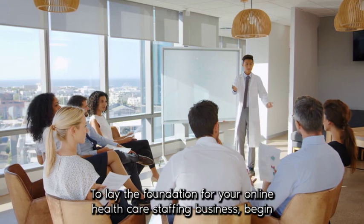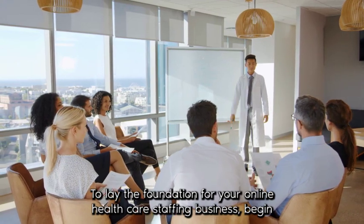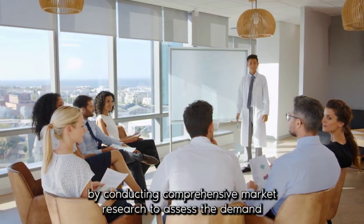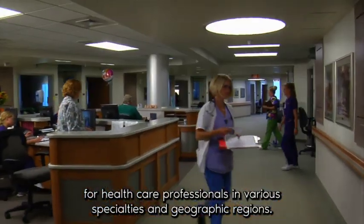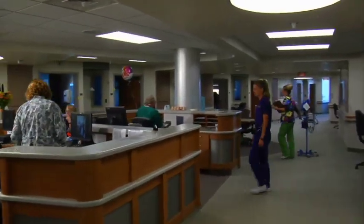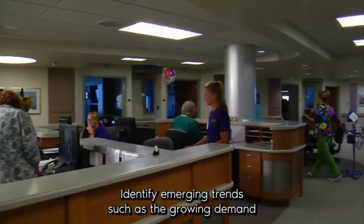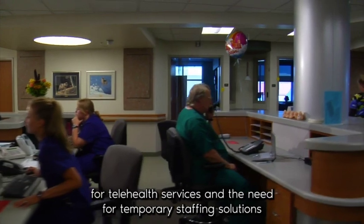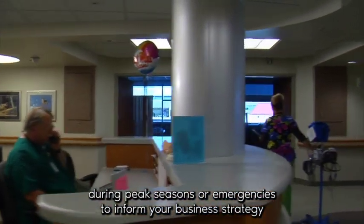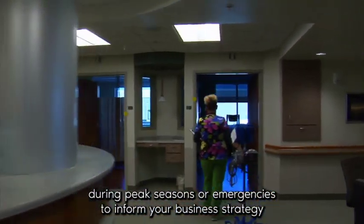To lay the foundation for your online healthcare staffing business, begin by conducting comprehensive market research to assess the demand for healthcare professionals in various specialties and geographic regions. Identify emerging trends such as the growing demand for telehealth services and the need for temporary staffing solutions during peak seasons or emergencies to inform your business strategy and positioning.